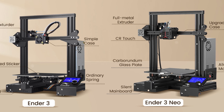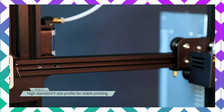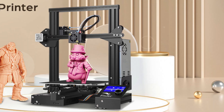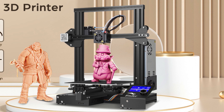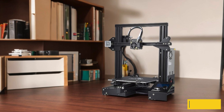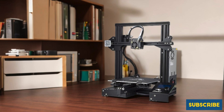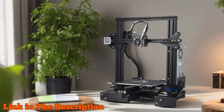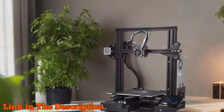The Ender 3's advanced extruder technology minimizes the risk of clogging and bad extrusion, ensuring a smooth and reliable printing experience. The V-shaped POM wheels allow for noiseless operation while maintaining durability. With a safety-protected power supply that heats the bed to 100 degrees in just five minutes, you can start your projects quickly. Comgrow's strict testing procedures for key components guarantee your printer is ready to work right out of the box.